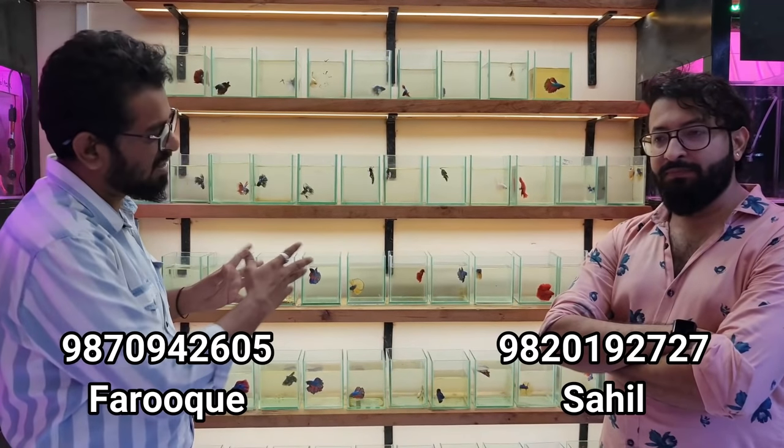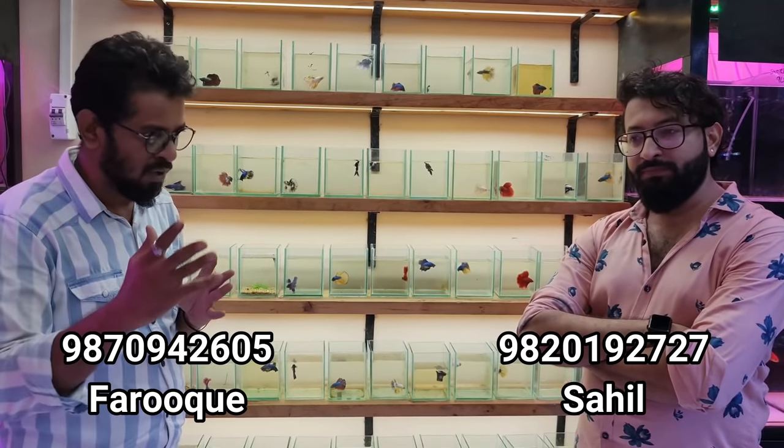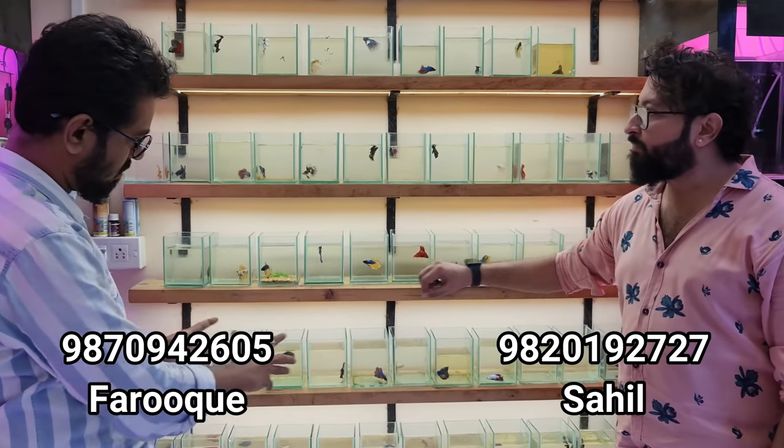There are some betta varieties here that are not found anywhere else. Other shops don't carry so much variety. You can visit yourself and see the betta fish. I want to give a brief description of each betta in the upcoming sections.